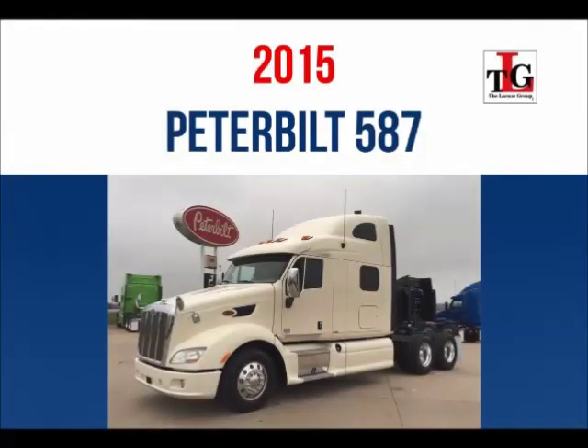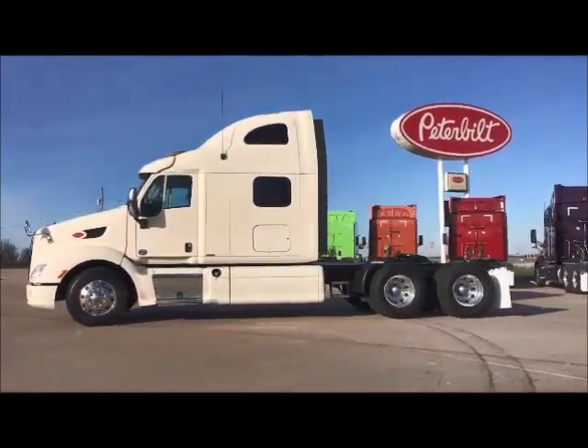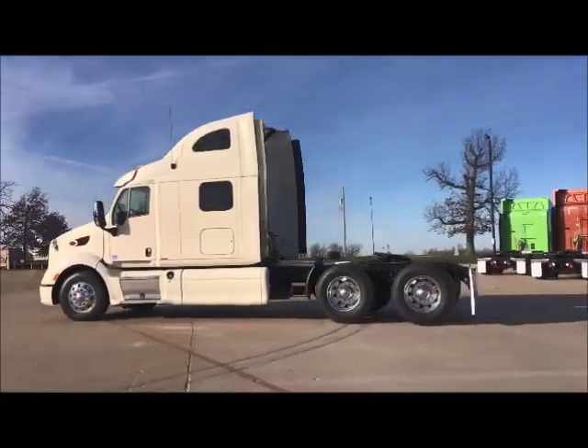Introducing our 2015 Peterbilt 587 Trade Group. Several units have remaining factory warranty. Ask your salesman for more information.